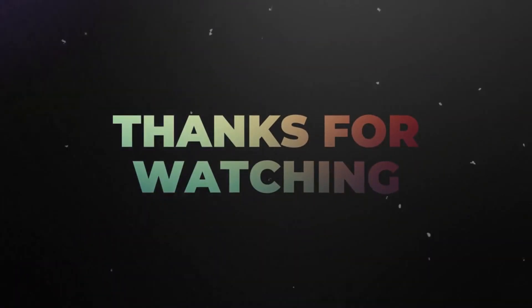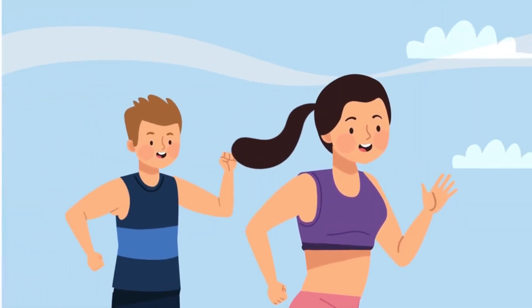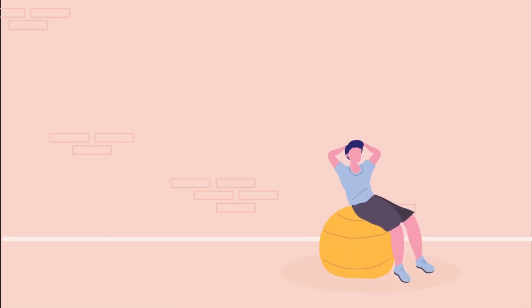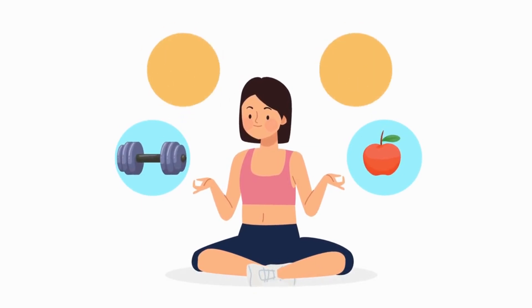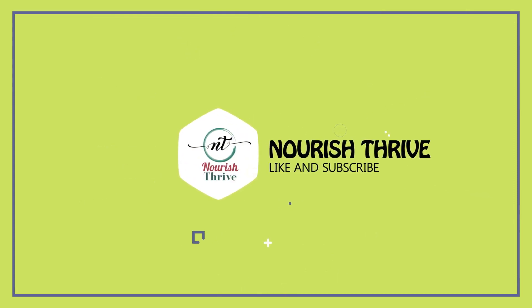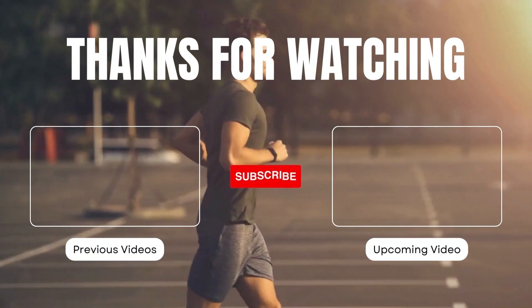Thank you for watching this video about the incredible benefits of mixing olive oil with lemon juice on an empty stomach. We hope you found the information valuable and are excited to try this powerful concoction for yourself. By incorporating this simple remedy into your daily routine, you can experience improved health, increased energy, and numerous other positive effects. Don't forget to subscribe to Nourish and Thrive for more helpful tips and wellness content. Stay healthy and we will see you in the next video.